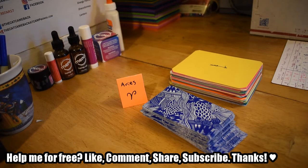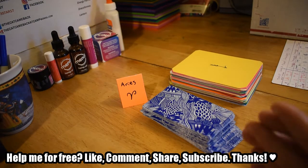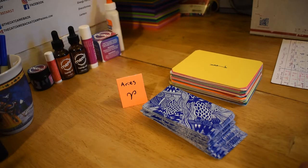Welcome to Cat the Minion YouTube channel. My name is Teresa, but you can call me Cat. This is going to be a reading for Aries.